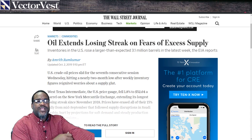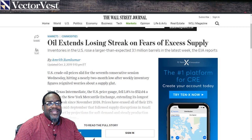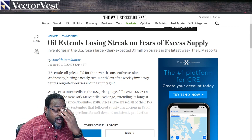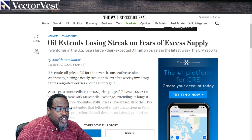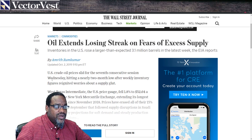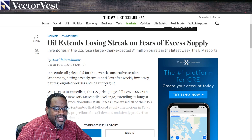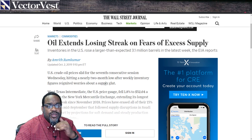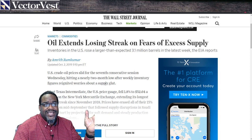When we have a lot of oil in supply, that means demand is kind of low, which is going to make oil not so good as an investment. U.S. crude oil prices slid for the seventh consecutive session Wednesday, hitting a nearly two-month low after weekly inventory figures reignited worries about the supply glut. So we have a lot of oil in supply, driving oil down because the demand is not nearly as high.